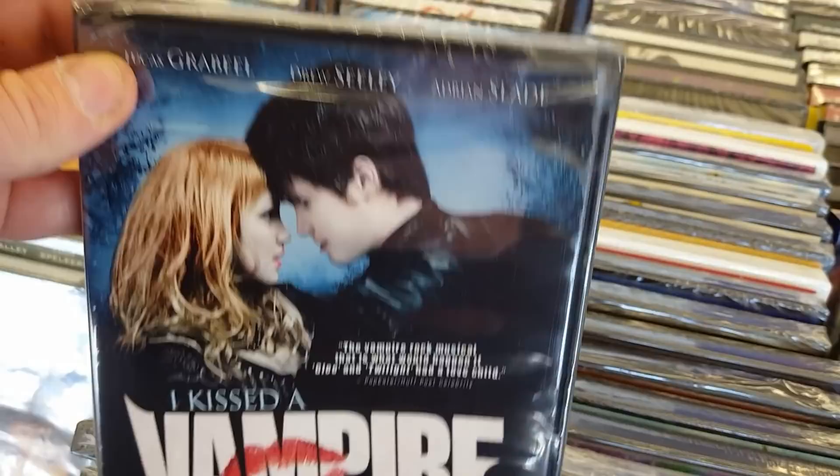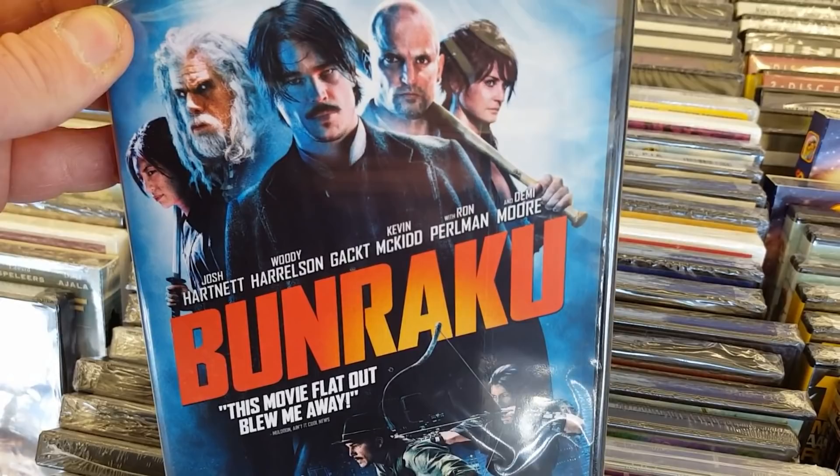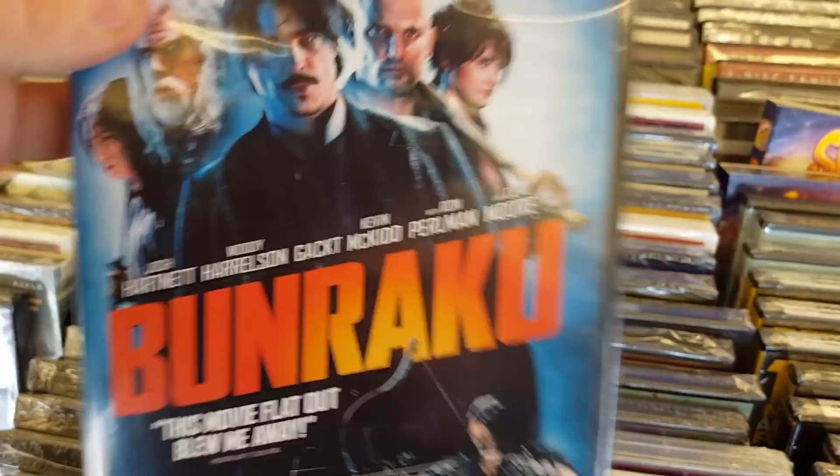Bunraku — I have seen Bunraku, very cool movie. I actually kind of like this one a lot. Ron Perlman's really kick-ass in this, and so is Josh Hartnett and Woody Harrelson. This is a really cool little action movie that I don't think many people really know about. You guys definitely got to get on this if you haven't — really, really good one.